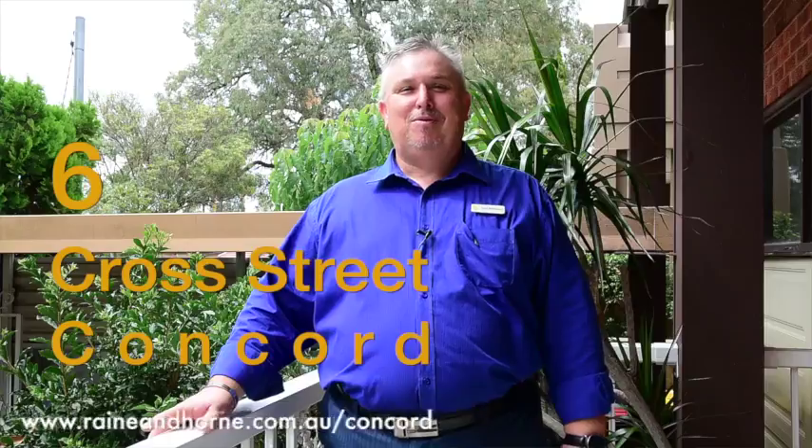Thank you for coming through number 6 Cross Street at Concord. I'm Paul Milkovic from Ray and Hornet Concord, and I look forward to seeing you at one of our open homes.